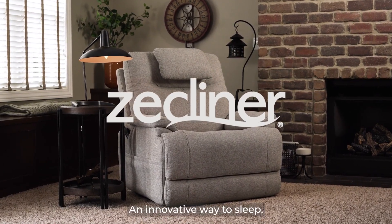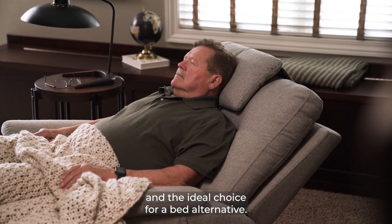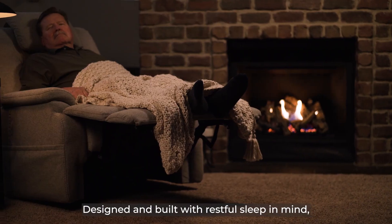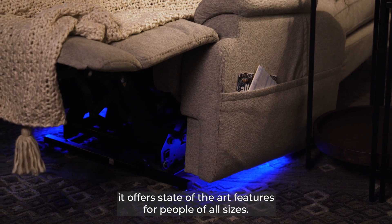Introducing the Z-Kleiner, an innovative way to sleep and the ideal choice for a bed alternative. Designed and built with restful sleep in mind, it offers state-of-the-art features for people of all sizes.